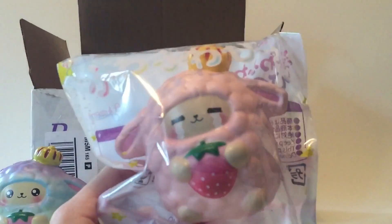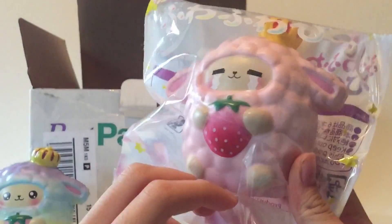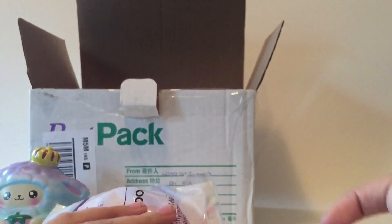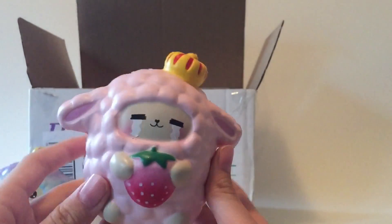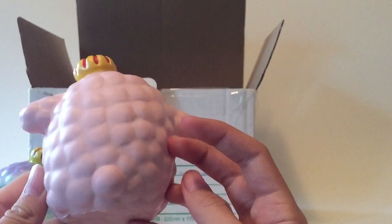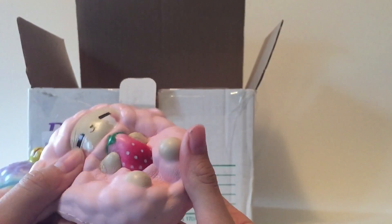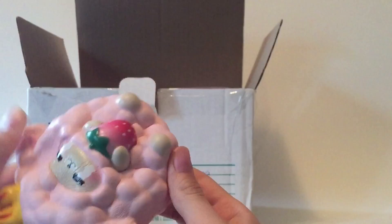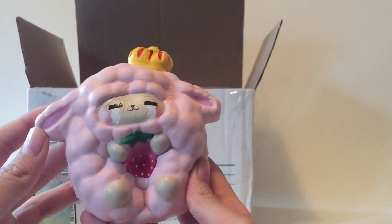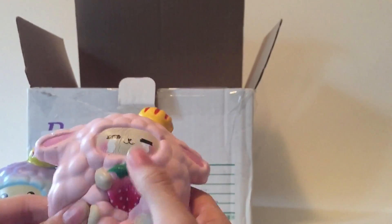The next one is this pink sheep, which looks like it's crying. I'm pretty sure these all have a crown and are holding a strawberry. This one might be even more slow rising than the rainbow one.